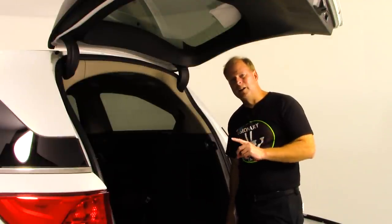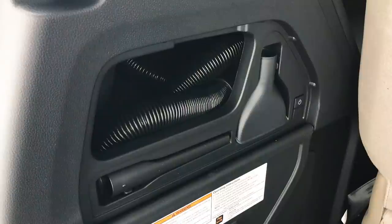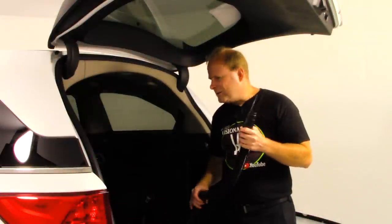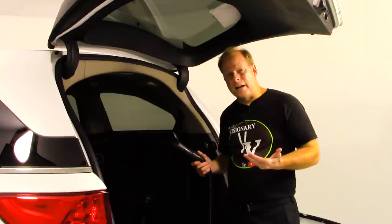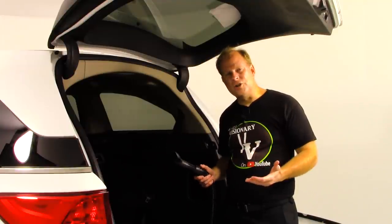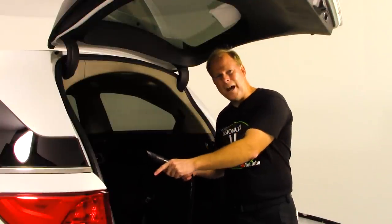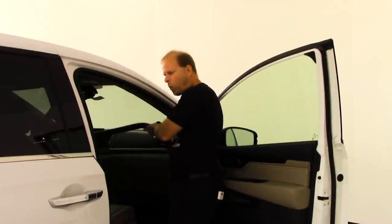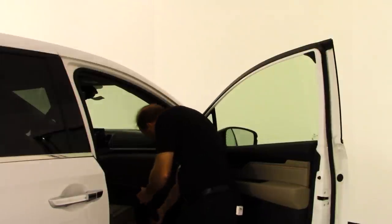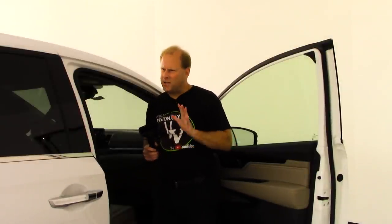One thing you're going to find on the Elite trim level that you won't find on all others is a built-in vacuum. It even has an attachment. One question people might have is how far it will reach — the answer is a resounding yes, it will reach all the way up to the very right side corner of the windshield, and it has a lot of suction too. It's not weak.